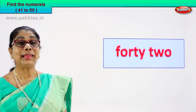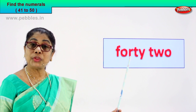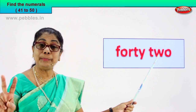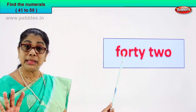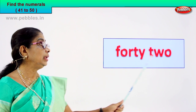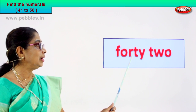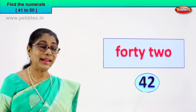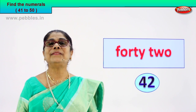Shall we go to another exercise? Look at the number name, guess the numeral. Here we are — read for me. F-O-R-T-Y: forty. T-W-O: two. Forty-two. How do we write the numeral here? Four and two — forty-two. Very good. You learn to read and you learn to recognise the numeral. Four and two: forty-two.